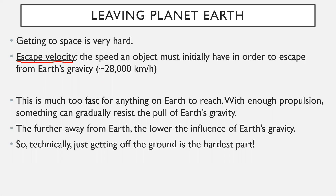This is much too fast for anything on Earth to reach on its own. With enough propulsion, something can gradually resist the pull of Earth's gravity and eventually work its way up to that speed. The further away from Earth, the lower the influence of Earth's gravity. So technically, just getting off the ground is the hardest part. As you get further and further up, the force of gravity gets lower and lower because it is an action at a distance — it depends on how far away from something you are.